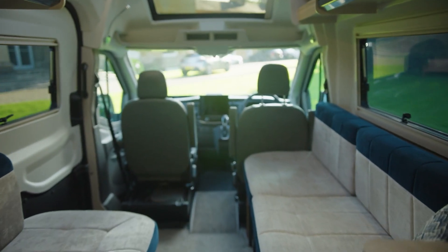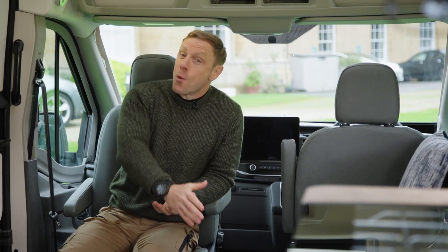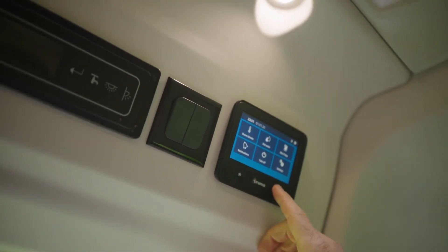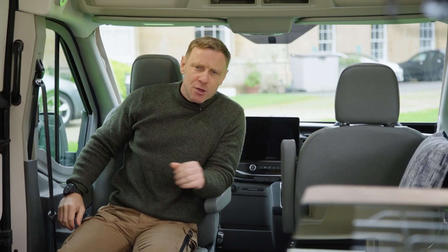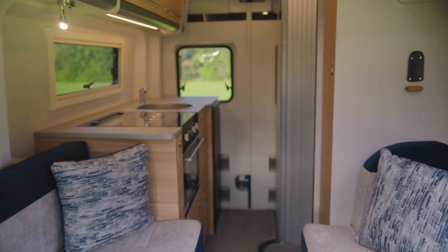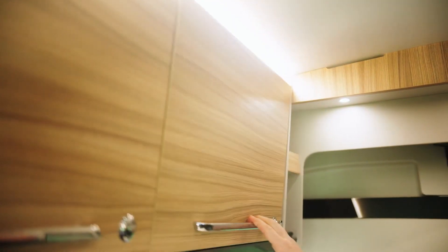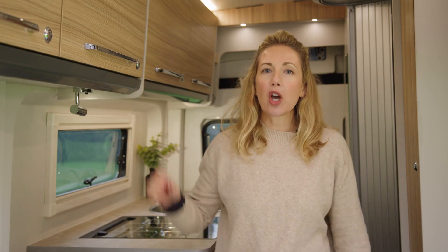Now we're inside. On a practical front, we have the Four Seasons Truma diesel combi blown air heating system with the control panel just up here, and that will keep you toasty warm regardless of the weather or conditions — whether it's a night in the desert or you're halfway up a mountain in the Alps. The interior of the B64 has tons and tons of storage and flexible spaces throughout. It has a flush floor, which is a real luxury, and it's also got over six foot of headroom.